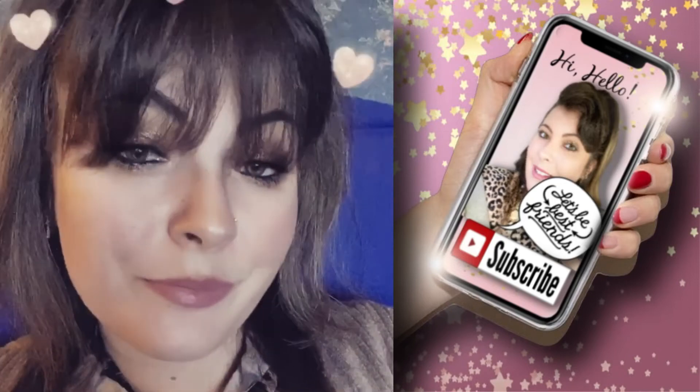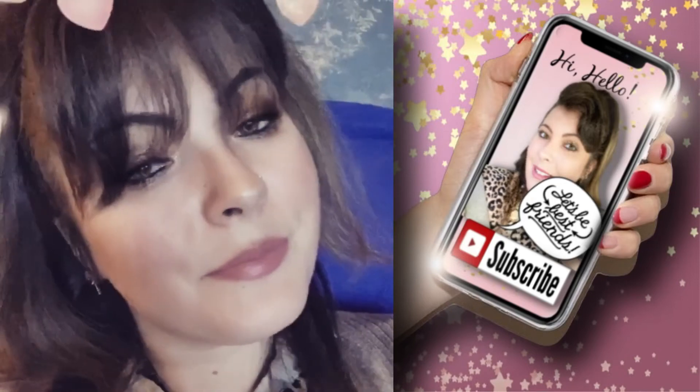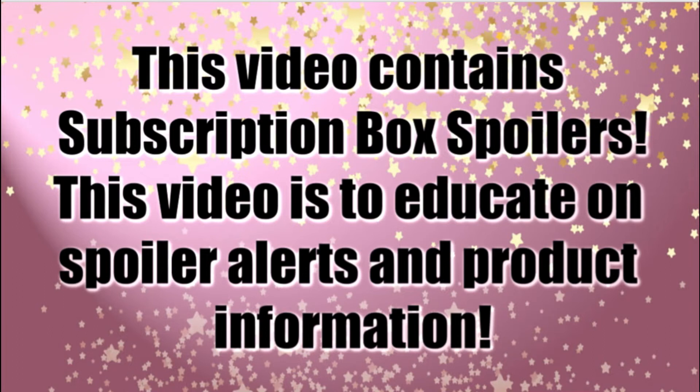Hi hello, I'm Patricia and we're back with another spoiler alert. This video contains subscription box spoilers and is focused on spoiler alerts and product information.